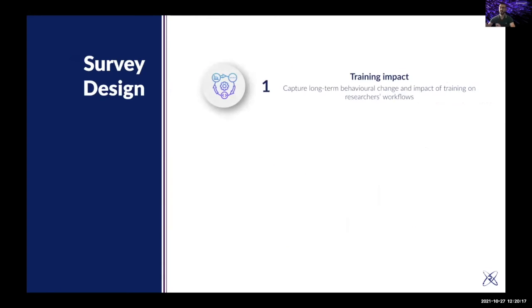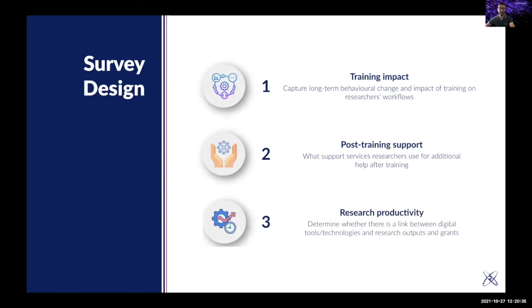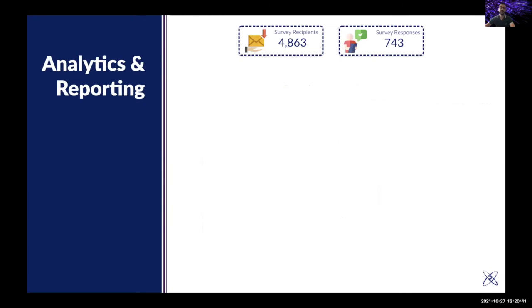The survey has three sections. The first is about training impact — capturing long-term behavioral change on researcher workflows. The second is about post-training support — what services they use after training. The third is about research productivity — whether there is a link between digital tools and research outputs and grants. The first round was sent to almost 5,000 people and we received 743 responses. We're planning to send another round later this year and hope to reach 1,000 responses by the end of the year.